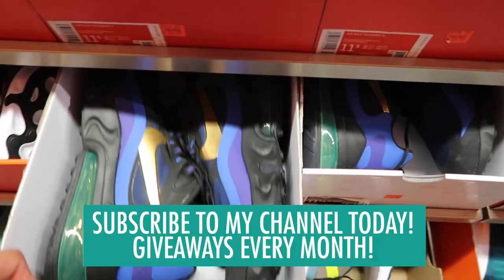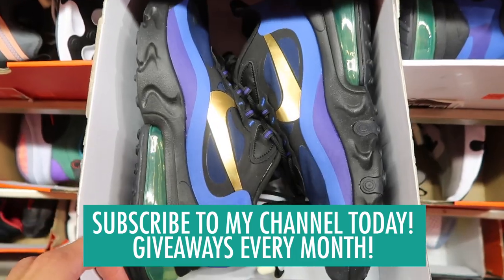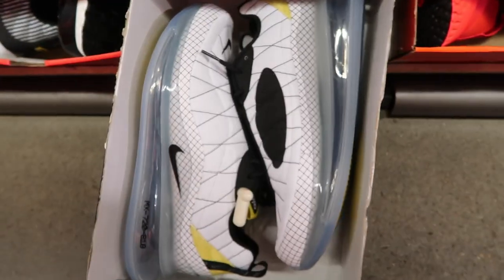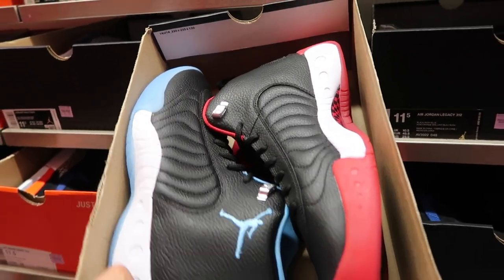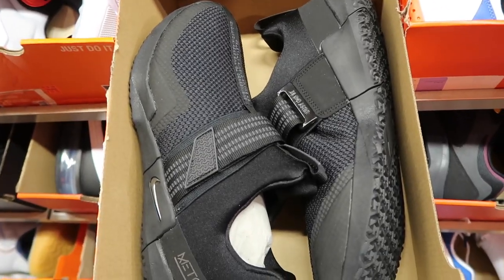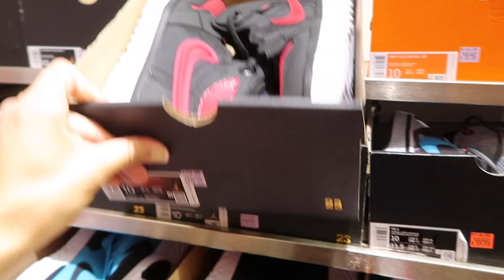The Kobes are still in here at $200. The 720 in size 11.5 is $80. More 270 React in blue, black and gold at $70, size 11.5. Another pair of 720s very similar to the ones at Ross at $100. Jordan Jumpman Pro at $110. Pegasus Turbo in gray and pink at $70.